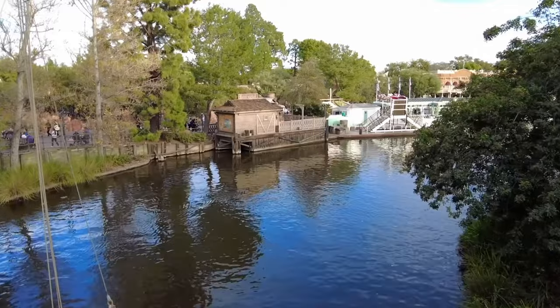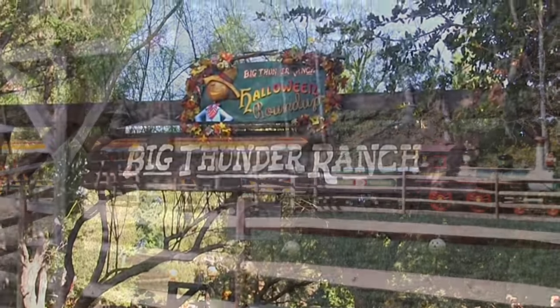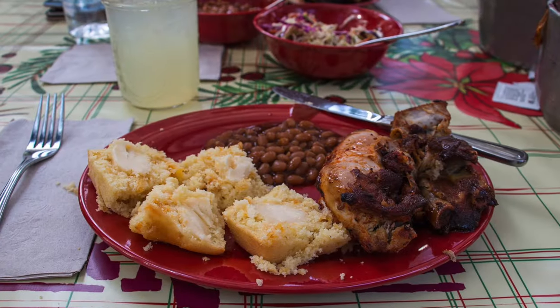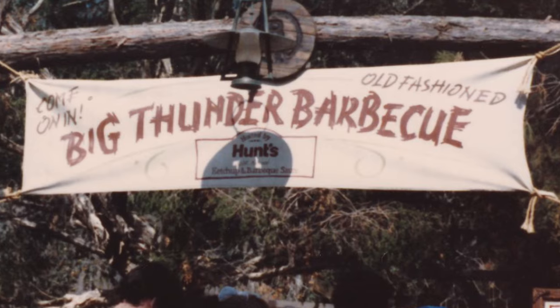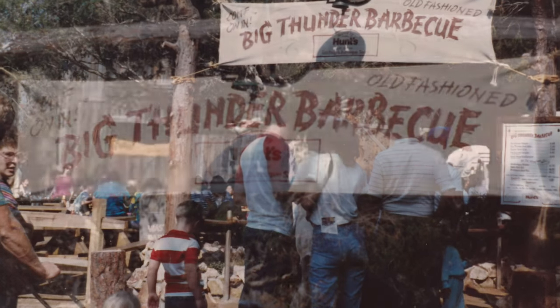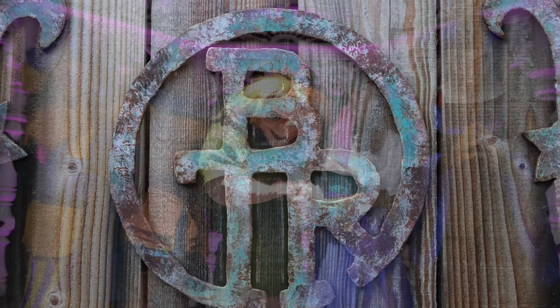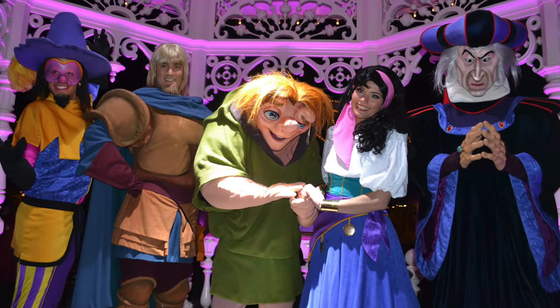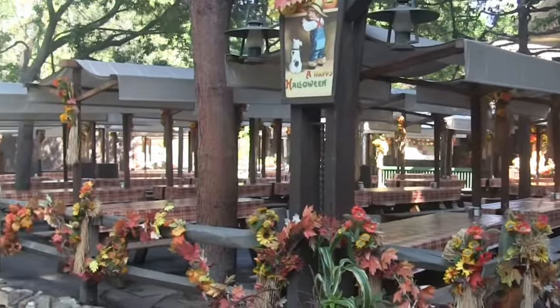On the other side of Frontierland, in 1986, Big Thunder Barbecue opened along Big Thunder Trail, serving guests barbecue chicken and ribs outdoors from chuck wagons. It was hosted by Hunt's Ketchup and Barbecue Sauce through 1991. In 1998, it changed its theme during Festival of Fools to support the Hunchback of Notre Dame show next door. It then reverted back to Big Thunder Barbecue, but closed down in 2001.